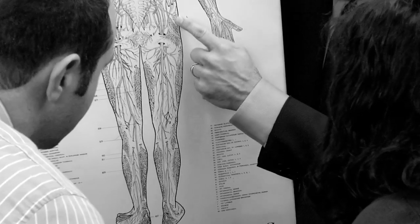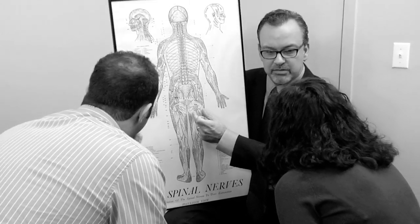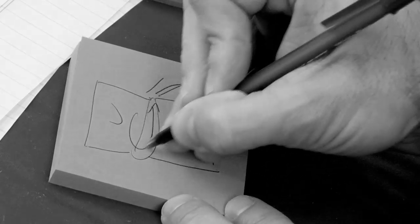What we say and what people actually hear is not always perceived clearly. The old-style anatomy charts of yesterday are not only dated and obsolete, they are oftentimes difficult to understand. Have you ever drawn your own image on a small piece of paper to describe a serious condition to an anxious patient?